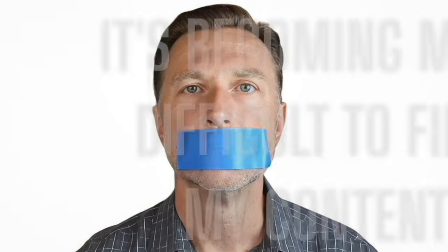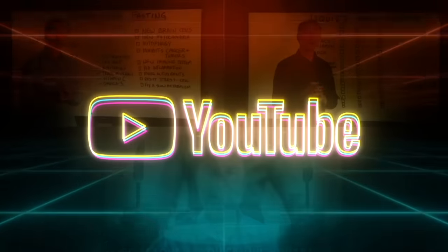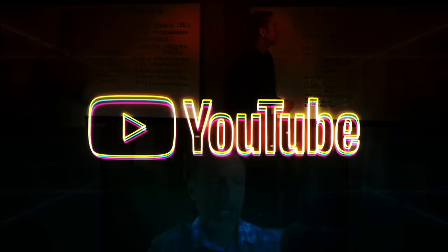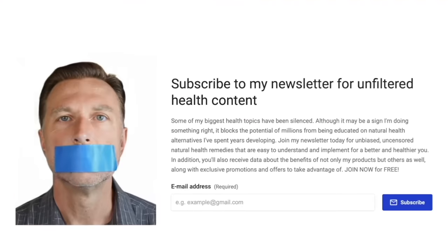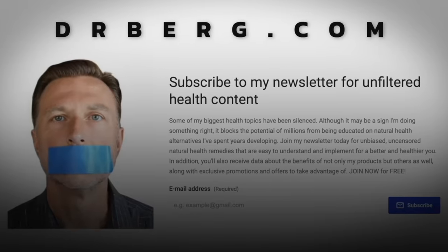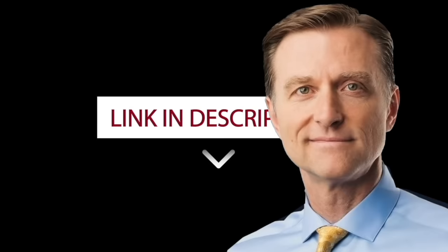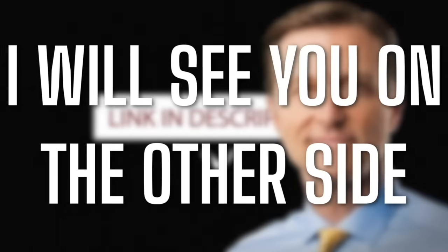Because of the censoring and suppression of algorithms on YouTube, it's becoming more difficult to find my content, and there's a lot of content I cannot put on YouTube. To make sure you have full access to all my information, go to drberg.com and subscribe to my newsletter by clicking the link in the description below.